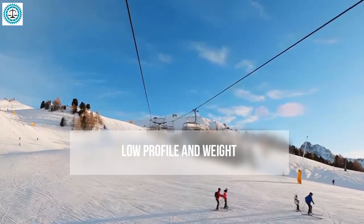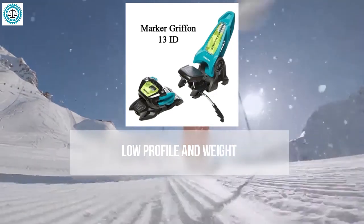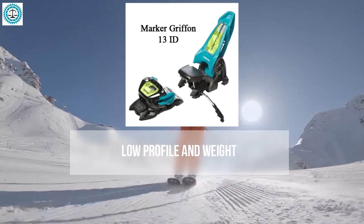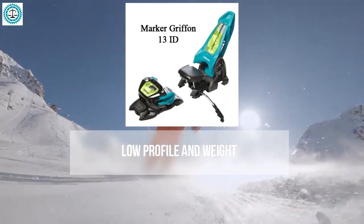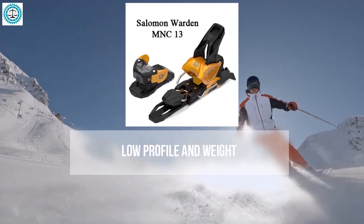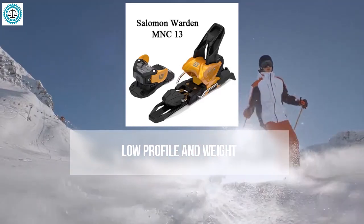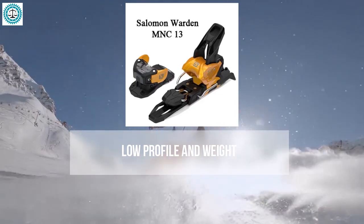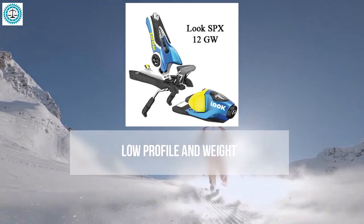The Marker Griffin 13 is known for its compact profile and average weight. While not the lightest in its class, it provides excellent stability and control, with good contact with the ski. The Salomon Warden 13 features a slightly higher profile compared to some competitors but maintains a moderate weight — a good balance between stability and weight, though not ideal if you want an ultra-low profile.